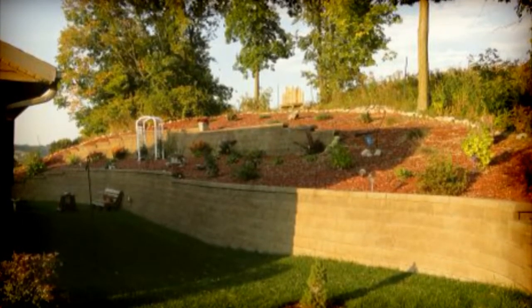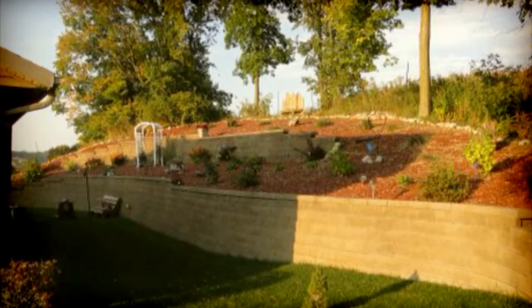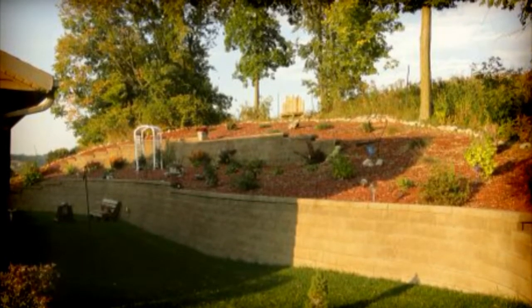If you have further questions about this property or you'd like your own private showing, please contact me at 608-526-9820.